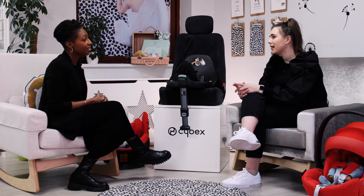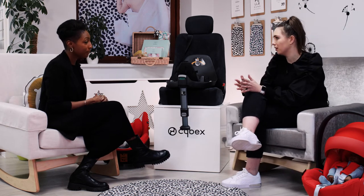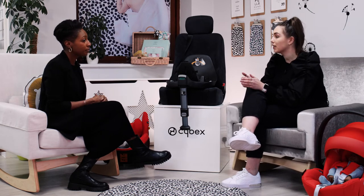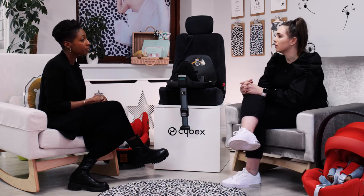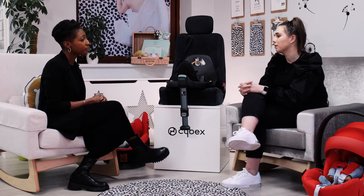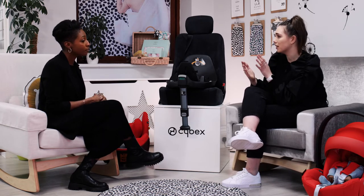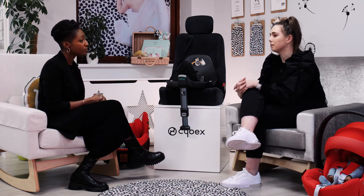Of course. There are two main car seat regulations on the market that every car seat has to go through before it can be sold. The first regulation is R4404. This is based on the weight of the child — when they outgrow it and when it starts from. The crash testing done includes a frontal test, a rearward test, and a rollover test.